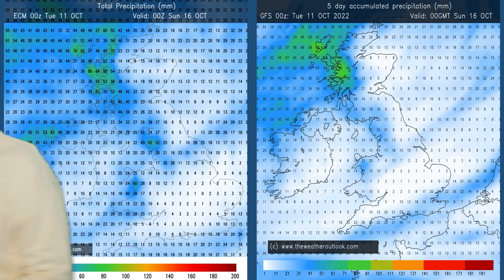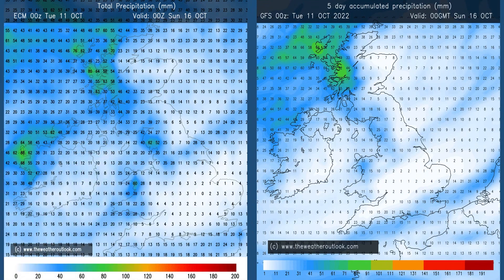Rainfall, days 0–5. These forecasts are aggregate ones from the ECM model on the left, GFS on the right, with decent consistency between the two. The highest totals are in the west, particularly the northwest. The GFS quite interestingly has significant rainfall in the far southeast of England — that's associated with a feature which runs probably to the south of the UK during the first few days of the week. There's that uncertainty about how far northwards it will reach.